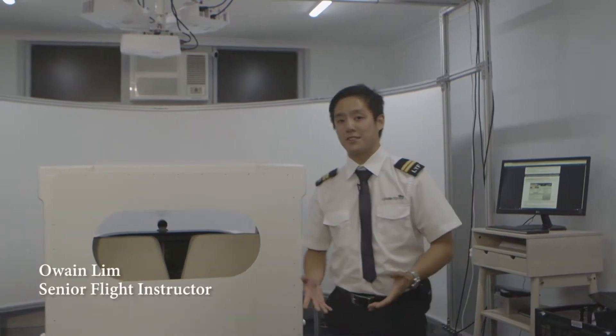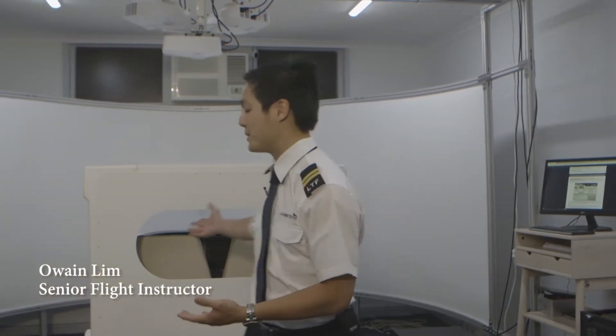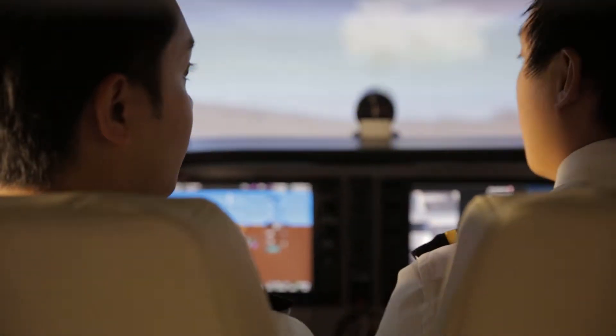Hi, my name is Orin. I'm one of the instructors here at Learn to Fly Melbourne, and this is our TRC simulator. We use this simulator for our students to practice their procedures and struggles on the ground, and it's one of the most cost-effective ways for our students to learn to fly.